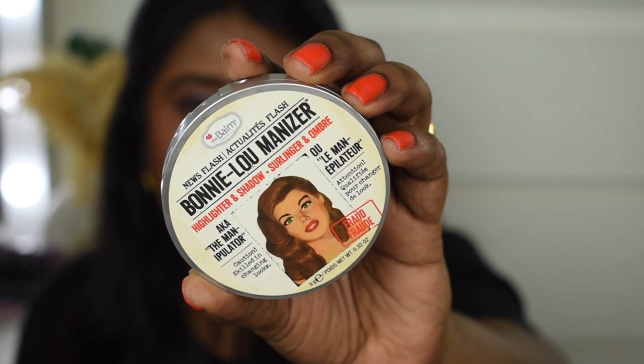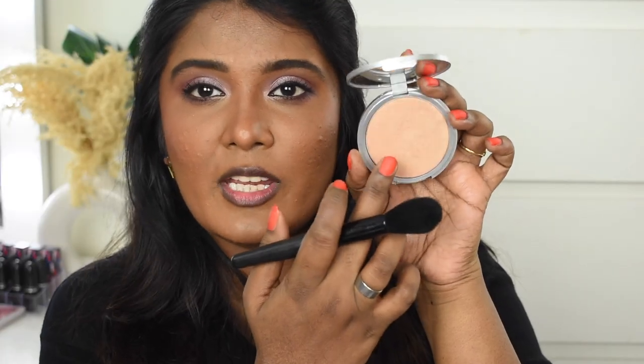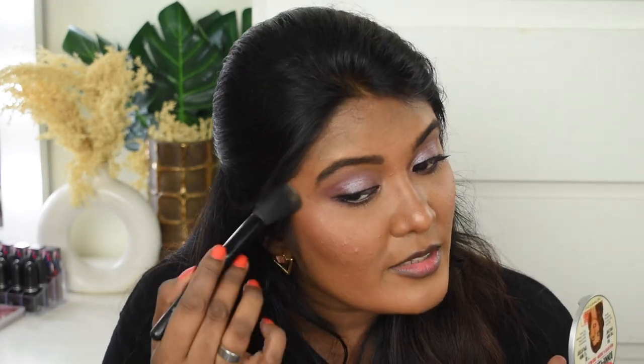Next, we will do highlighting. For highlighter, I'm going to use the Balms Bonnie Luminizer. This shade works really well for dusky to deeper complexions. There are three variants — Bonnie, Mary, and Betty Luminizer — and for a deeper complexion, the Bonnie Luminizer works best. It's quite expensive, so look out for 50-60% off offers.